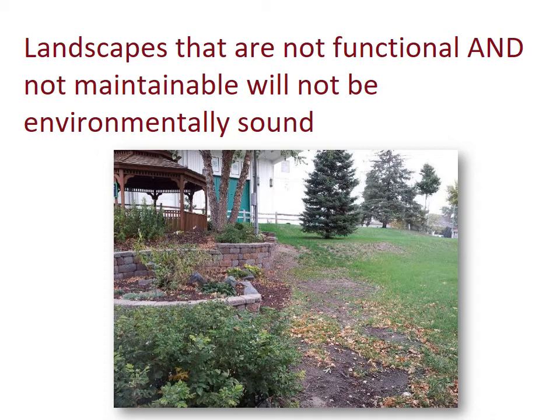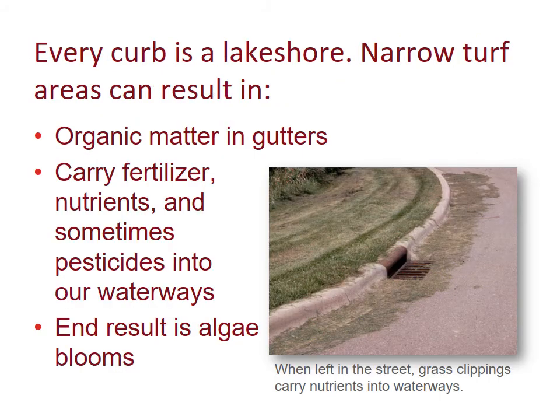Think of it this way: every curb is a lakeshore. Narrow turf areas can result in organic matter in gutters, which carry fertilizer nutrients and sometimes pesticides into our waterways, and the end result is algae blooms.